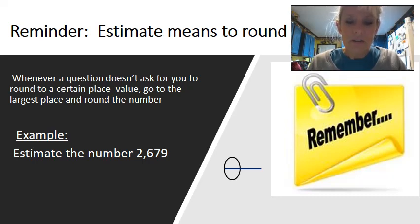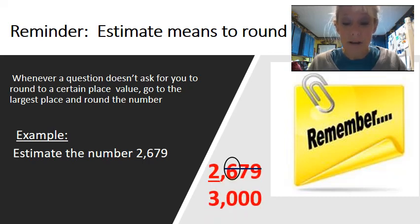So example number is 2,679. Because it did not tell me where to round to, I just count over to the last place that we have. So we have the ones, the tens, the hundreds, the thousands. So I know that I'm going to have to round to the thousands because there's four places. We need to do ones, tens, hundreds, and thousands. And as you can see, I rounded to the thousands and got three thousand as my number.